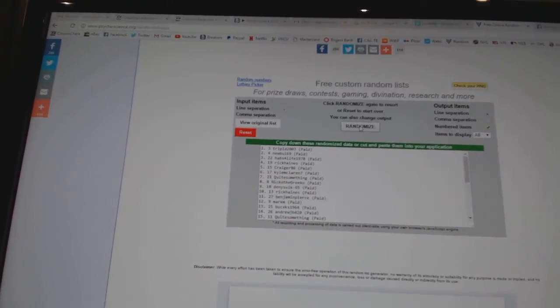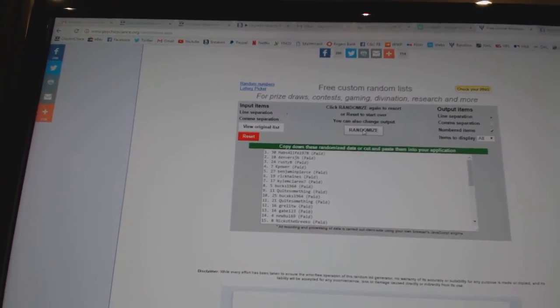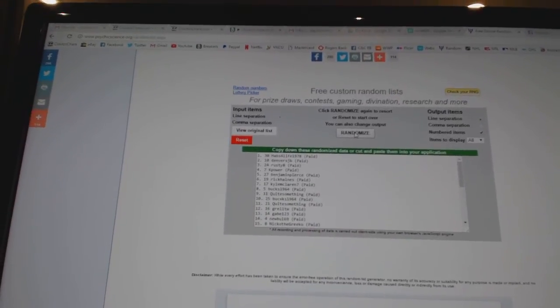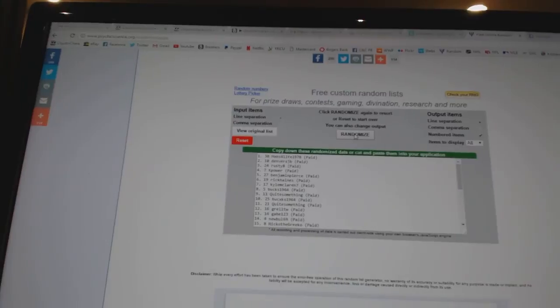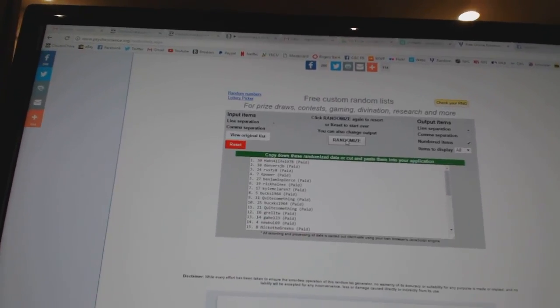One, two. And the Datsuk jersey goes to Habs for Life 1978. The free spot, Denver's JV, and the champs inserts, Rusty 8. So there we go, boys and girls.